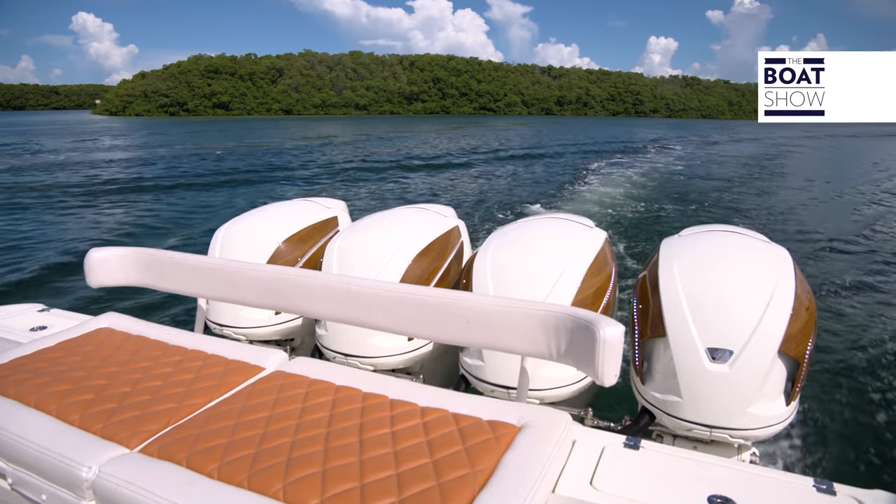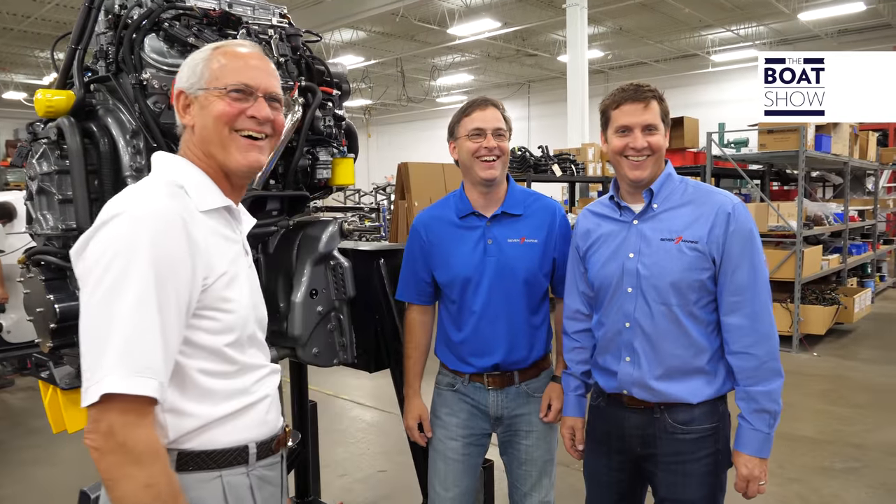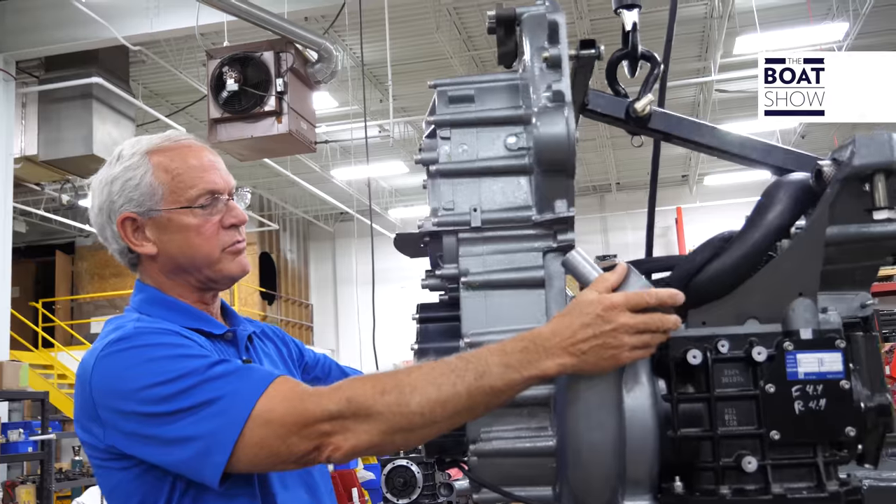Seven Marine was founded in 2010 by Rick Davis, one of the great boat engine experts, and his sons are developing the business.